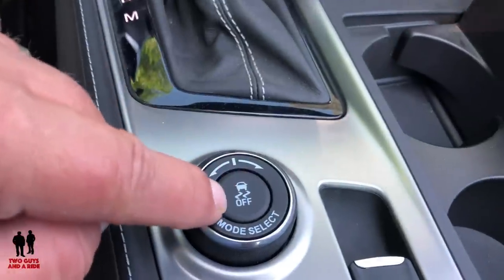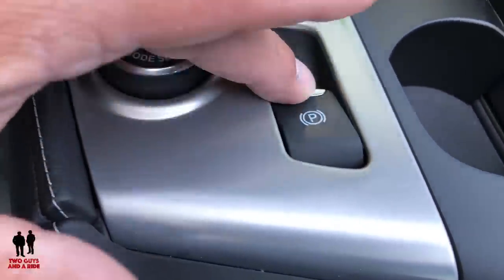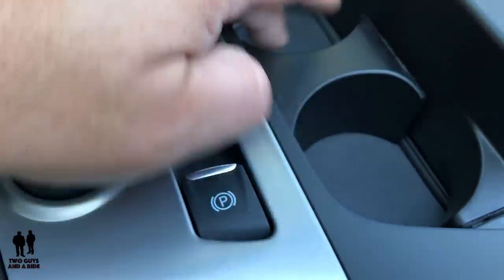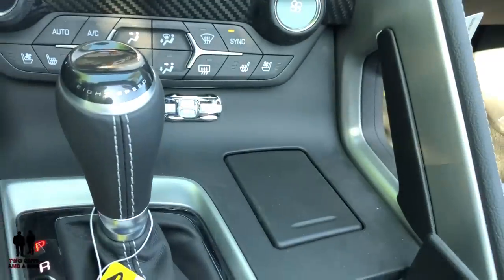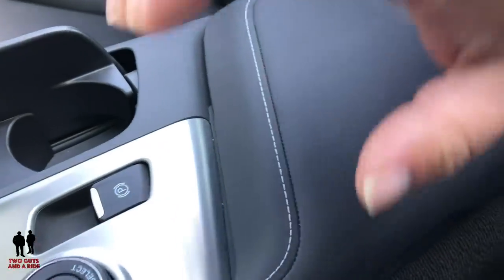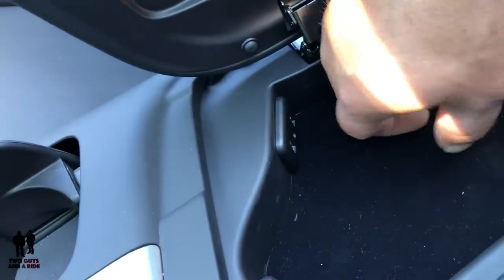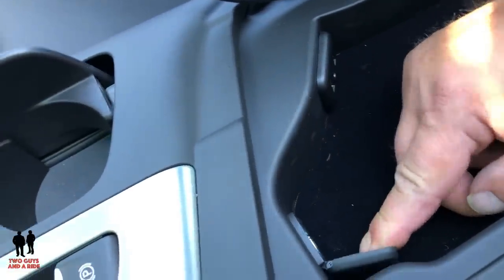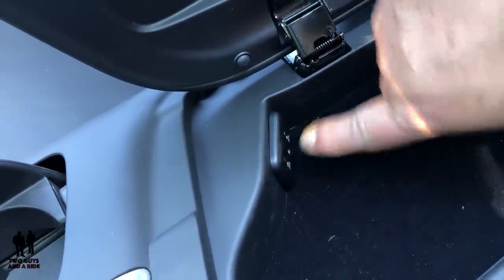Here is your mode select button and your traction control on/off. You have an electronic emergency brake — pull up to activate, push down to deactivate. Over here there are two cup holders with a closeable lid, a 12-volt outlet that pops up nicely with a dampened feel, and a grab handle for the passenger. The center console storage is about two hands deep — you can store pens, a phone, or similar items. Inside there's a 12-volt outlet, two USB ports for Android Auto and Apple CarPlay, and a 3.5mm audio jack.